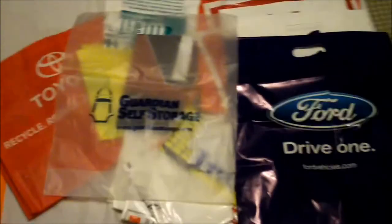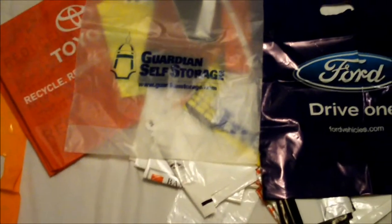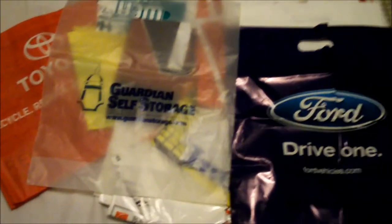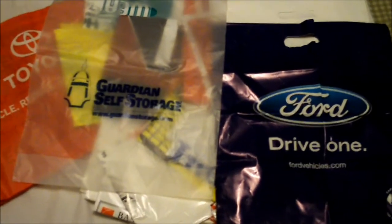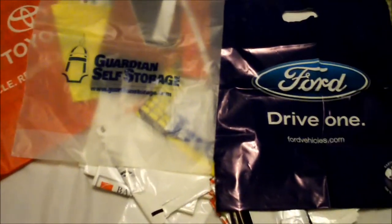You can actually get bags like these for free at various conventions like automotive shows. Just grab a few extra bags — seriously, I'm not kidding you — and you'll have reusable bags for less.